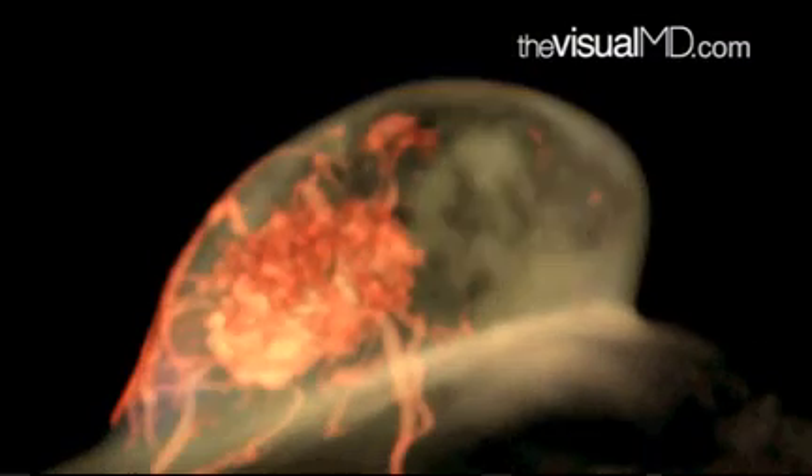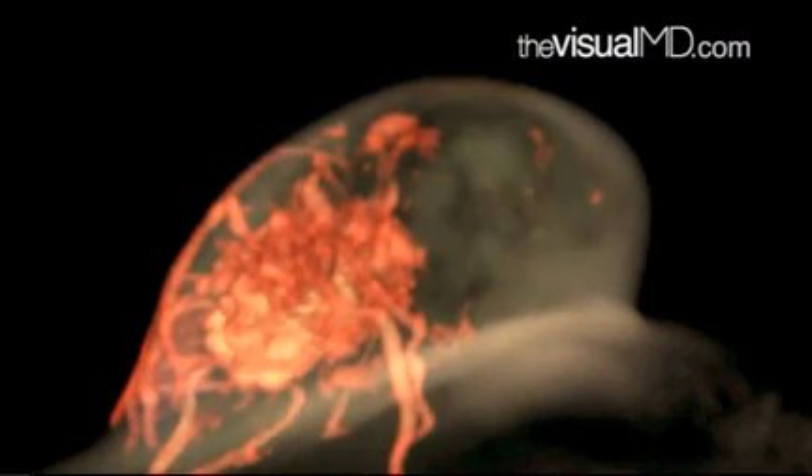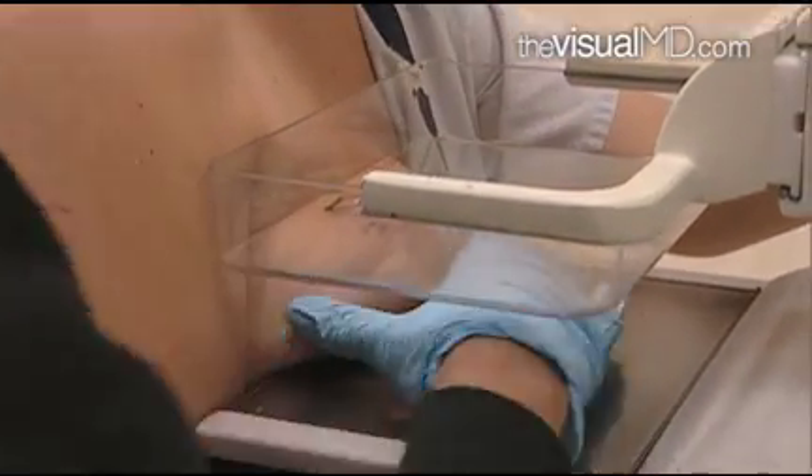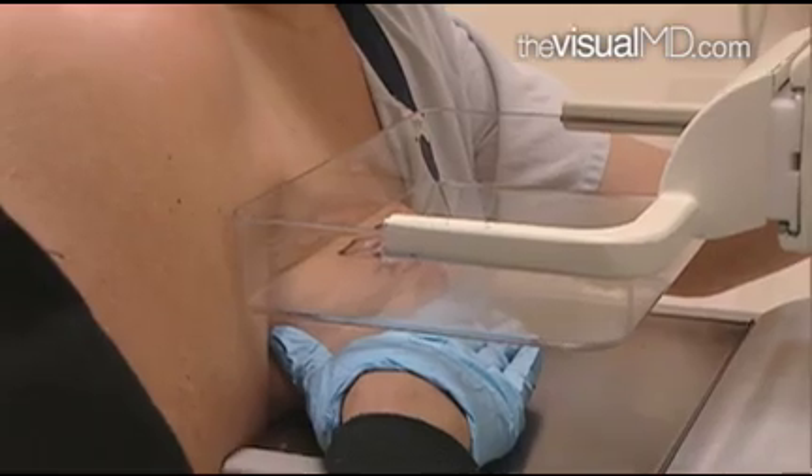It's important not to ignore any new lump you might feel in your breast or any new discharge you may have from the breast. Patients without any known risk factors over the age of 40 should get a routine mammogram every year.